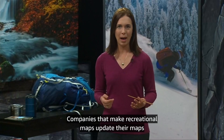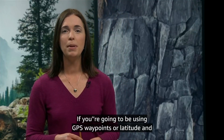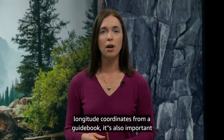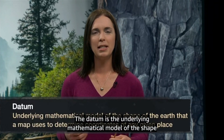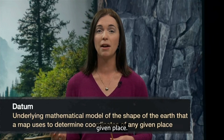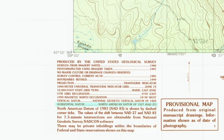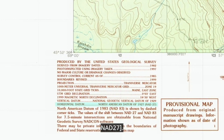Companies that make recreational maps update their maps regularly, but it's still a good idea to check the date. If you're going to be using GPS waypoints or latitude and longitude coordinates from a guidebook, it's also important to check the map's datum to see if it's the same datum used by your GPS or guidebook. Many recreational maps, even recently published maps, use the North American Datum of 1927, which is often abbreviated as NAD-27.